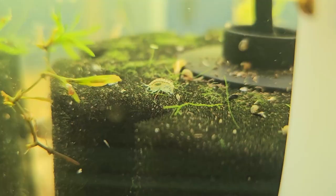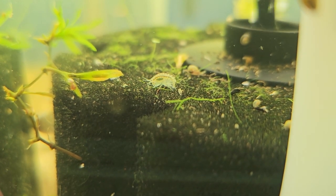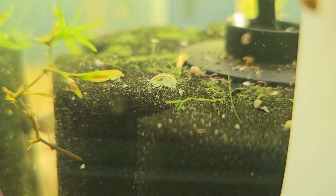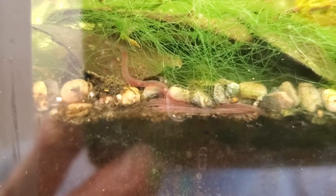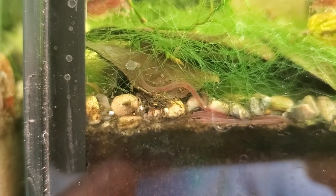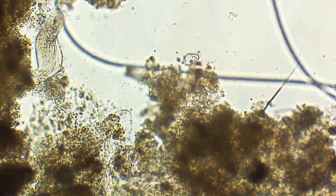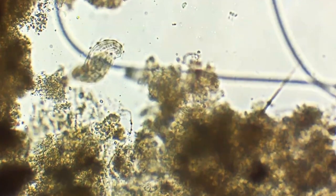If you do overfeed and it starts to cloud up and you feel like it's about to foul, just take the food out and make sure you've got a little aeration in there — it'll be totally fine. It's not about feeding a whole lot; it's about just providing a little bit of nutrients to get that cycle started. A little bit goes a long, long way. I like to use pieces of banana peel, a slice of zucchini or cucumber or strawberry.